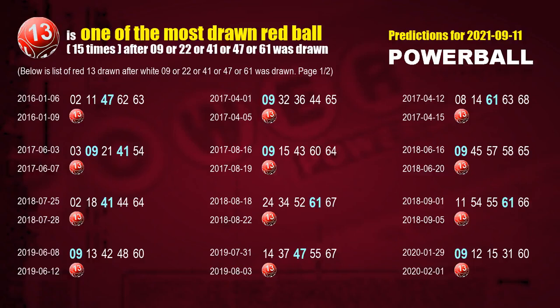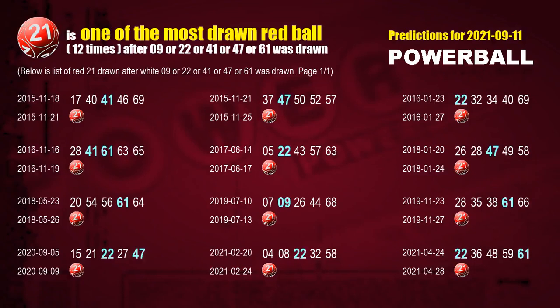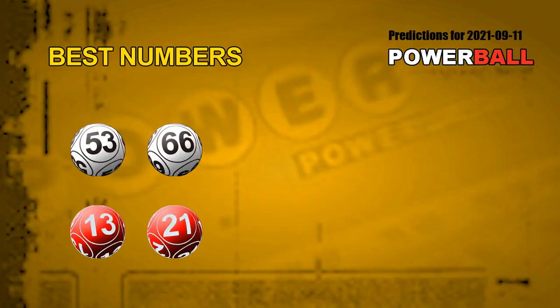Let's see which red ball comes after these winning numbers of this draw. The first red ball most drawn after 09, 22, 41, 47, or 61 was drawn is red ball 13. We list these 15 draw results which are after a draw with over one white ball winning number today. The second red ball most drawn is red ball 21, based on 12 such draw results. Now, with the most frequently following white ball units digits and red ball numbers, the best two white balls for next draw are 53 and 66, and the best two red balls are 13 and 21.